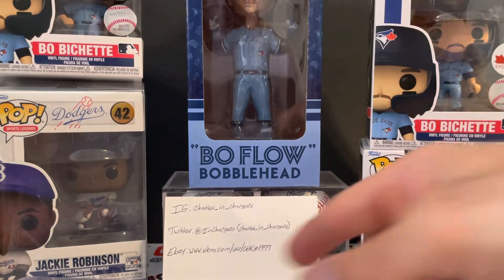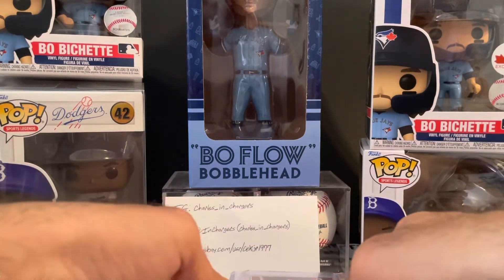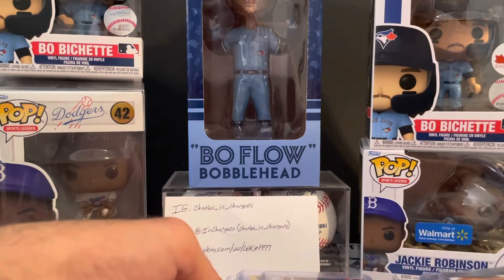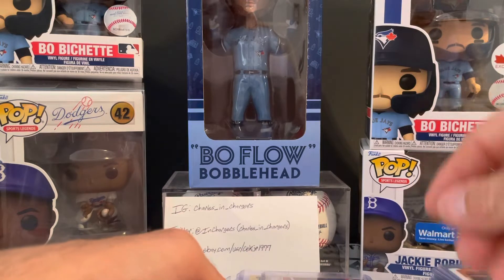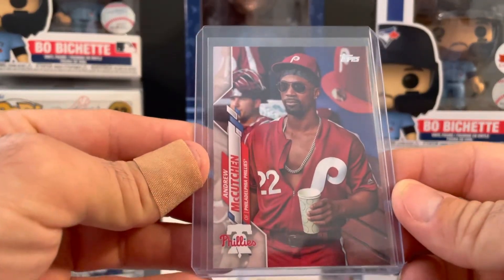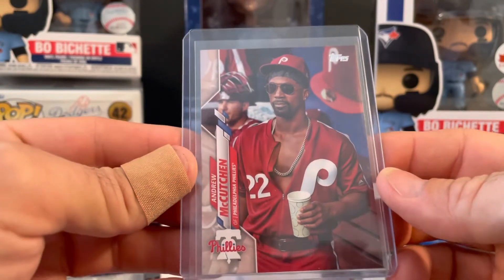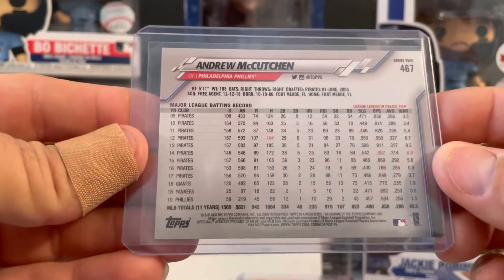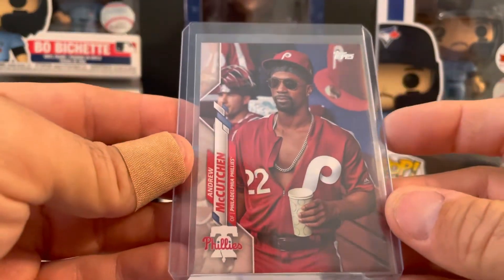And then to close out we'll get into some baseball. This one here I had almost forgot about — I had wanted this card since it came out and it finally lowered in price enough where I said alright, I'll snag it. Got the Kutch Uncle Larry short print. That's just a cool card, I'm glad to have that in the collection.